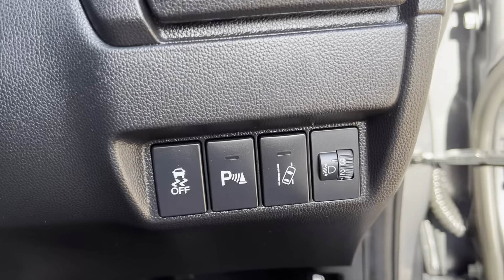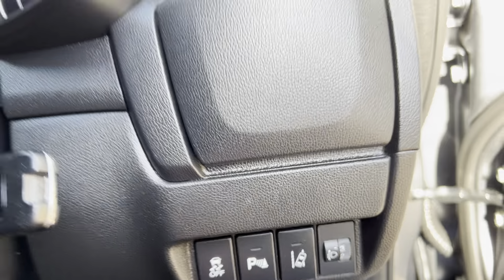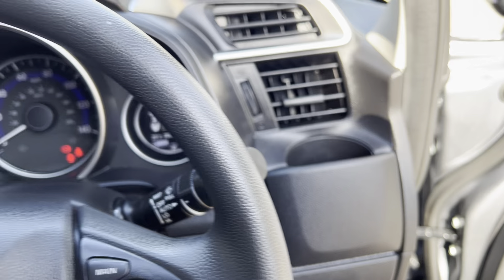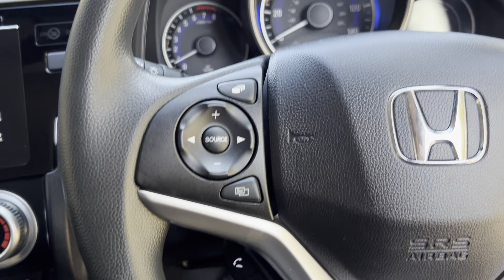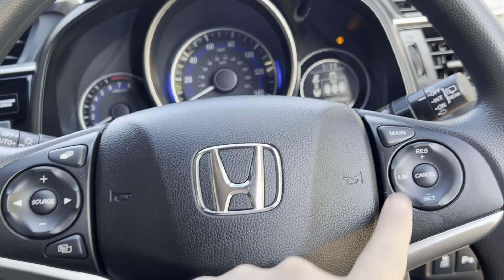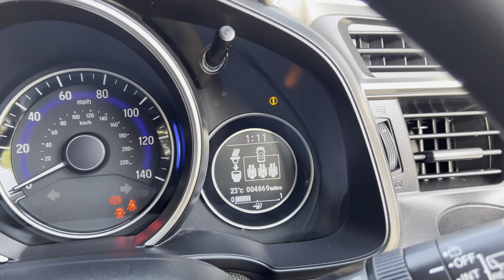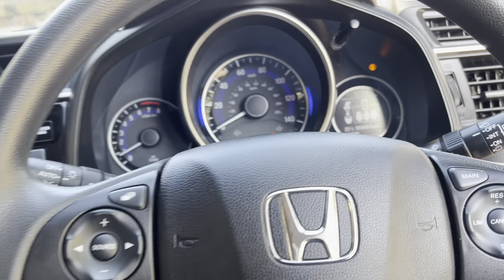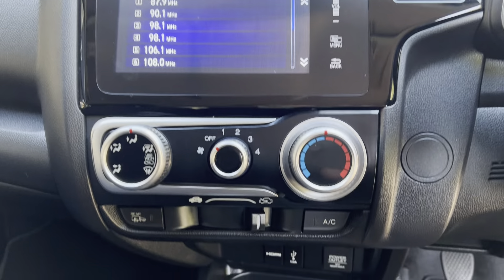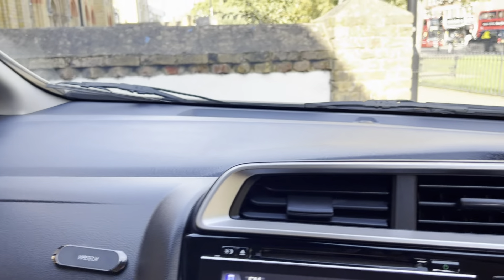Down below it does have the lane assist with your parking sensors button and your traction control. It does have the multi-functional steering wheel with cruise control. On this side you have your buttons for your trip computer — it's only done 4,869 miles, so extremely low mileage, which is great.